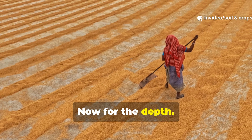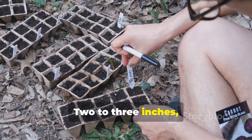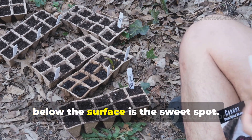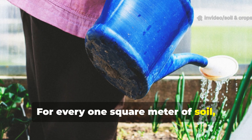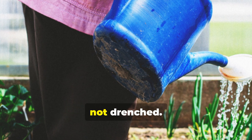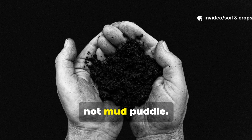For depth, you don't want your lentils sitting on top where they'll dry out, or too deep where they'll suffocate. 2 to 3 inches, or about 5 to 7.5 centimeters, below the surface is the sweet spot. Water plays an equally crucial role — for every 1 square meter of soil, use 1.5 liters of clean water daily to keep the area damp, not drenched. Lentils rot if they sit in soggy soil, so think moist sponge, not mud puddle.